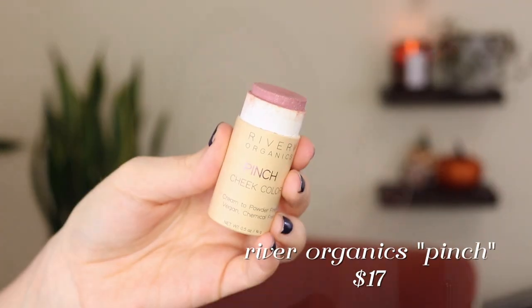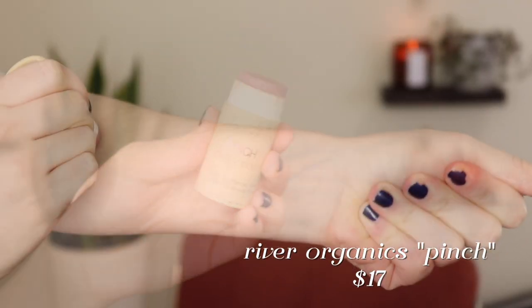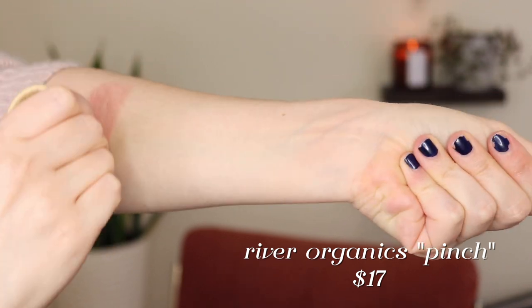Starting with the creams, my least favorite cream blush is the River Organics Pinch Cheek Color. The only thing that bugs me is that it's a very stiff formula — I just wish it was a little smoother and creamier. It's a very subtle blush. My favorite way to apply it is with a brush, though I sometimes use my fingers. I've realized I have a lot of cream stick blushes — four out of six — and I'd actually much rather have cream blushes in a pan or pot since I'm going in with a brush or fingers anyway.